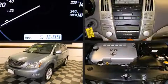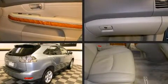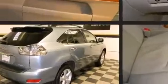Here's a great deal on a 2008 Lexus RX 350. It features all-wheel drive versatility, an automatic transmission, and a 3.5-liter six-cylinder engine.